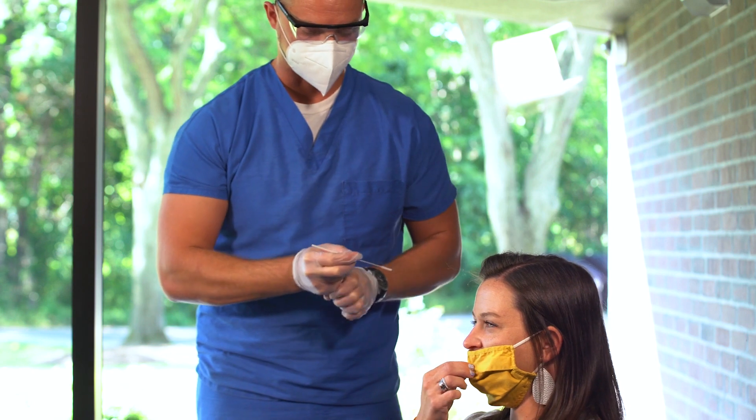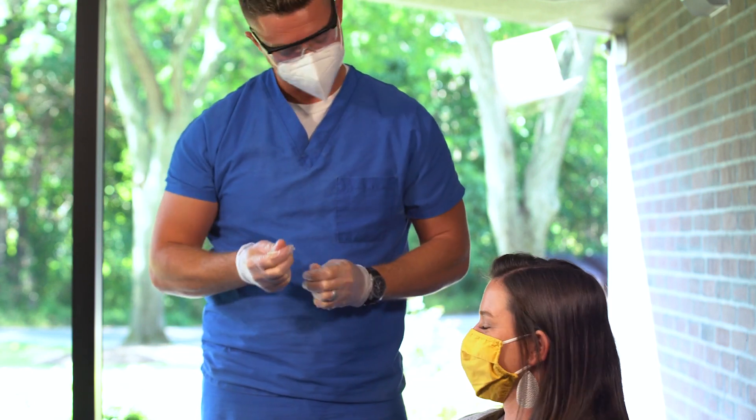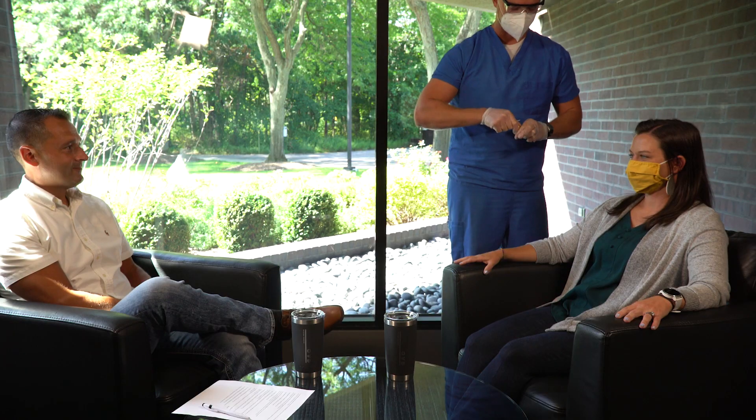Perfect. You can put your mask back on. And that's it. Thank you so much. You are welcome. I appreciate you allowing us to do that.